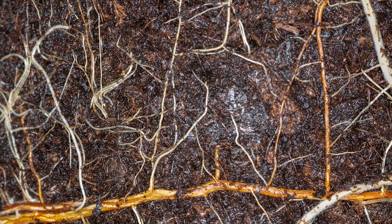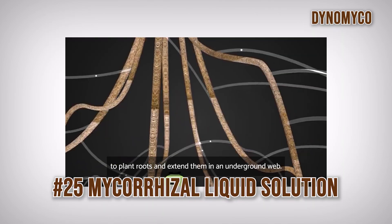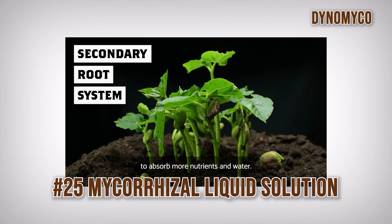Moving away from human benefits for a minute to the world of plants — the vast majority of plants around the world have a symbiotic relationship in their root system with various different types of fungi, and some of those are the most highly prized gourmet varieties, things like chanterelles or ceps. These live in association with tree roots and provide benefit to the tree whilst the mushrooms get some benefit from that relationship as well. You can buy a mycorrhizal liquid solution that you dip the root system of a young plant or sapling into before planting it out, so that relationship can be established when it goes into the soil.